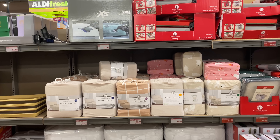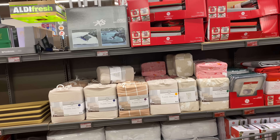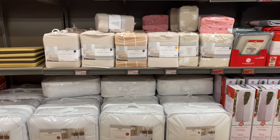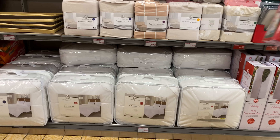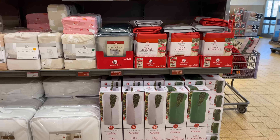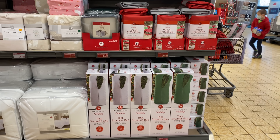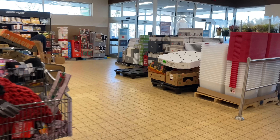Great deal on all the flannel sheets: full for $19.99, queen for $24.99, and king for $29.99. Love this comforter for $24.99 — it comes in full/queen or king, all in white. I think this is a great investment for your Christmas decor storage and trees — the Christmas tree storage is $24.99, a great deal.